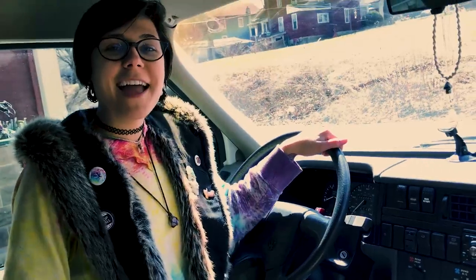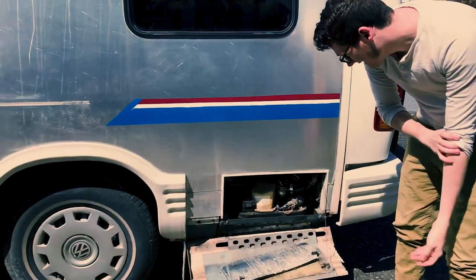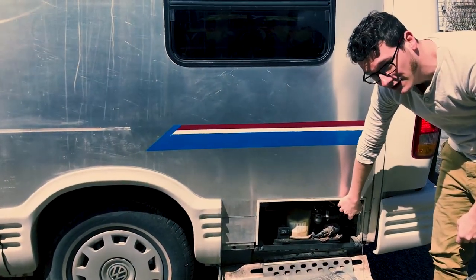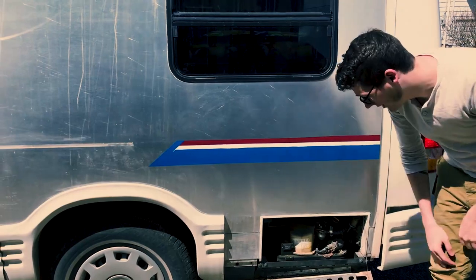Let's go check out the outside with Craig. This is where the generator goes, or should go. The generator — there's something wrong with the fuel pump, which could be the fuel line. So we need to figure that out. That's one of the things we're going to be working on.